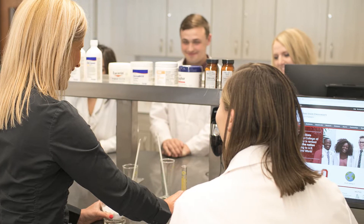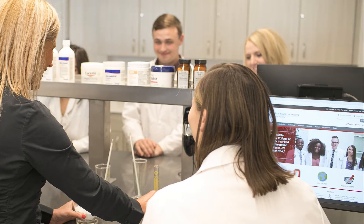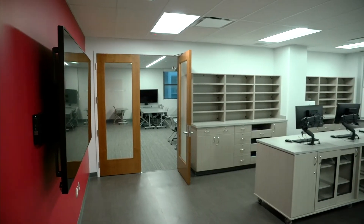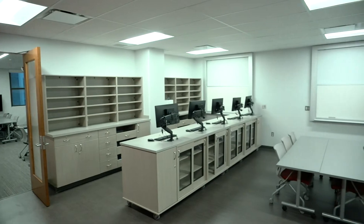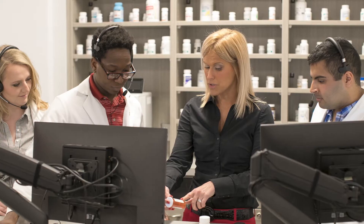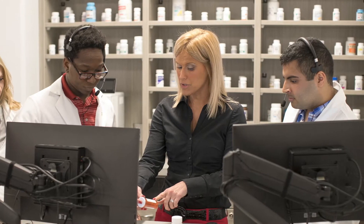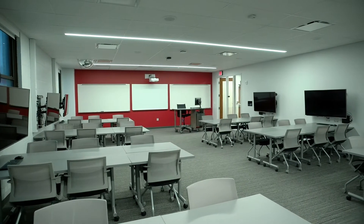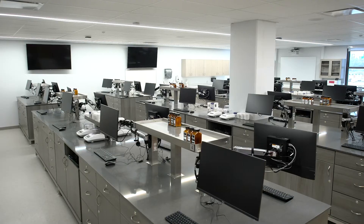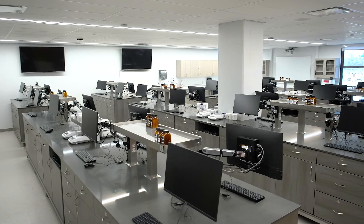With patient care at the core of our PharmD program, students take an Integrative Patient Care Lab course each year during the first three years of the curriculum. This course is held in our newly renovated Patient Care Laboratory, enabling you to receive hands-on training and develop the interpersonal skills critical to working with patients. The lab is designed to simulate practice settings and includes individual workstations equipped with a computer, phone headset, and scale.